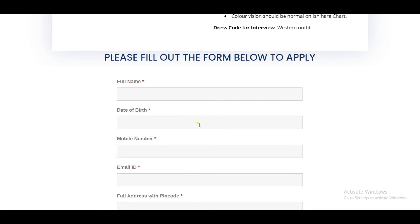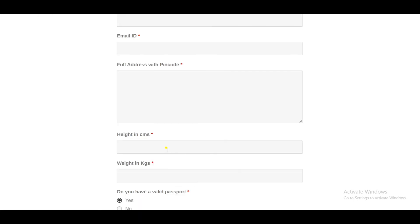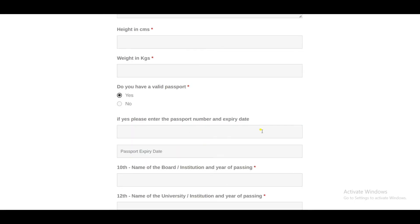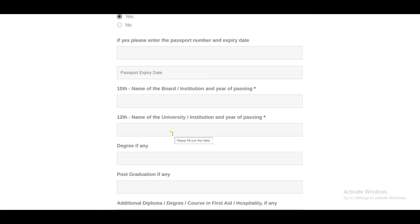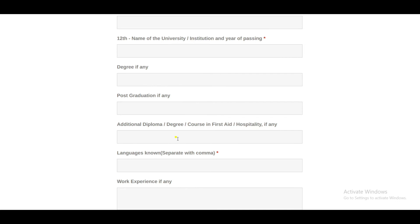If you want to submit your application via email, you need to provide the following: full name, date of birth, mobile number, email, ID, full address, height in centimeters, weight in kilograms, passport number, and year of passing.